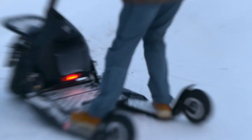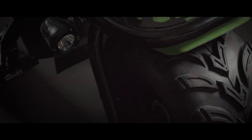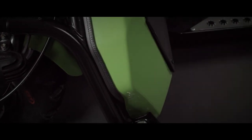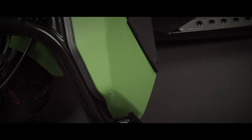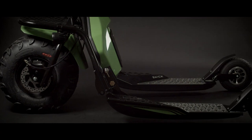Or at least, that's what they want you to believe. I mean, who wouldn't want to recreate the Winter Olympics on a scooter? The Skik's 48V 20R battery promises a range of up to 55 kilometers (30 miles) per charge, with speeds reaching a heart-pounding 25 kilometers per hour (15.5 miles per hour). It even has three speeds to choose from, because life is all about choices.